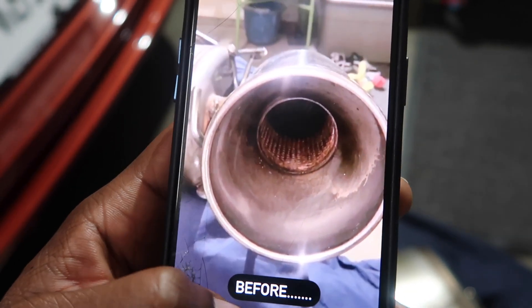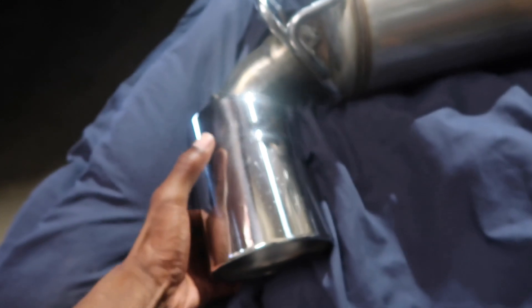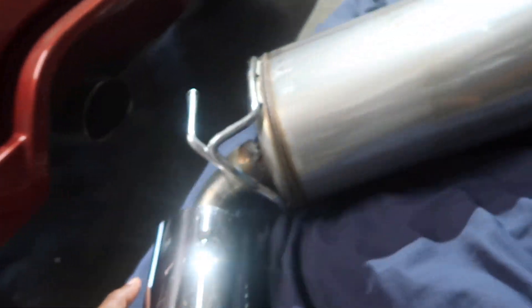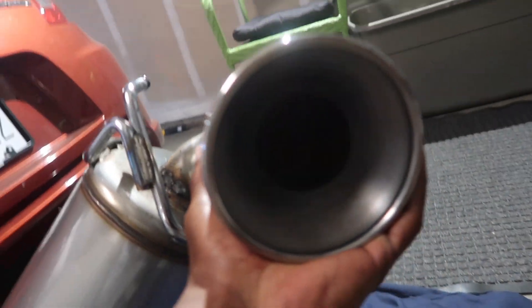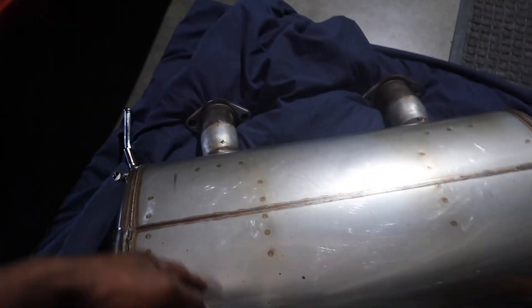This is literally what the tips looked like before. Then we come over here and this is what they look like after I polished it. Look how clean that looks! I'll give you a closer look when it gets on the vehicle so I can actually shine some light into it, but it came out really really good.